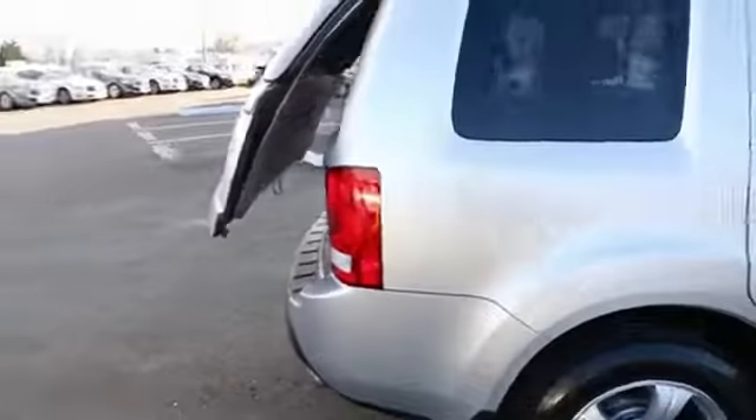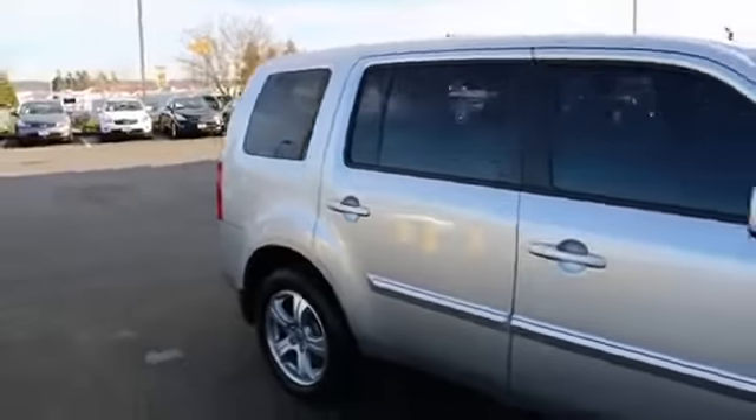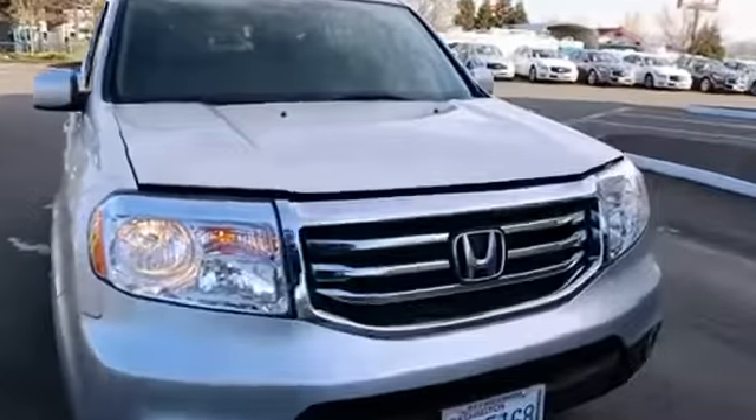This just looks fantastic in silver — it really is a great color for the Pilot. If you happen to be an out-of-state customer and you really like this Pilot, we have experience selling cars and trucks all over the country. We can help arrange shipping anywhere in the US — just give us a call and we'll be happy to provide you a shipping quote.